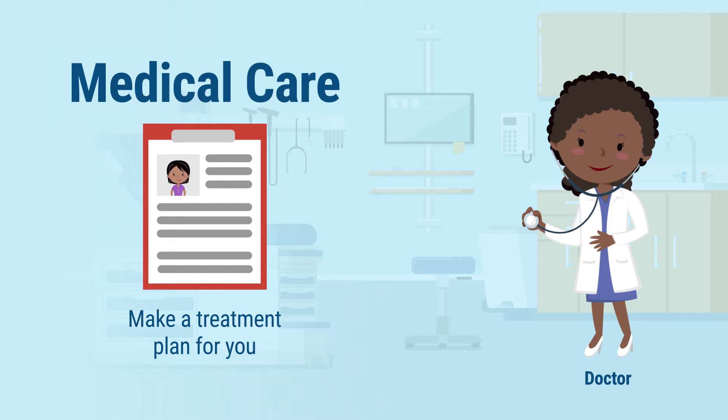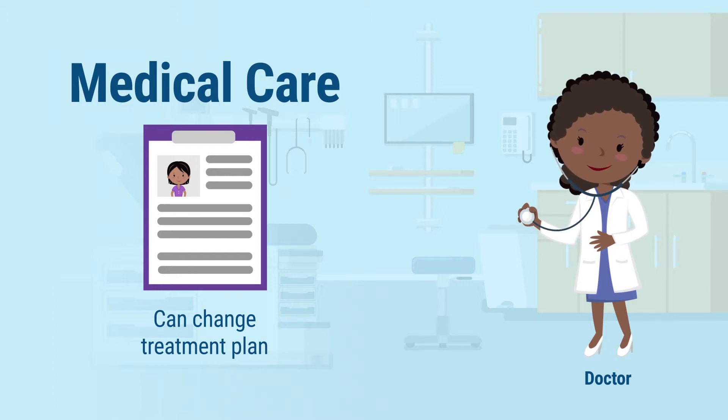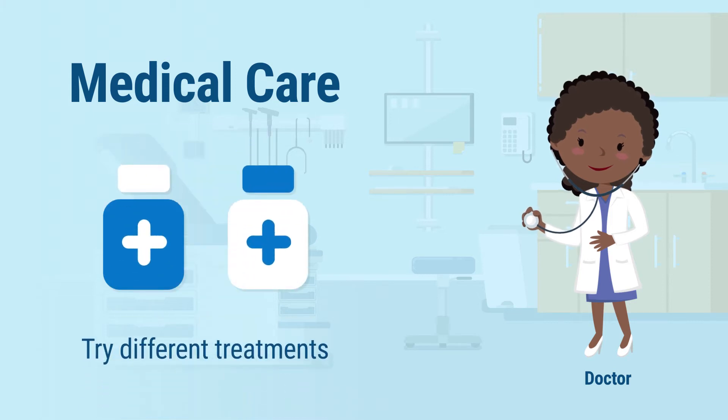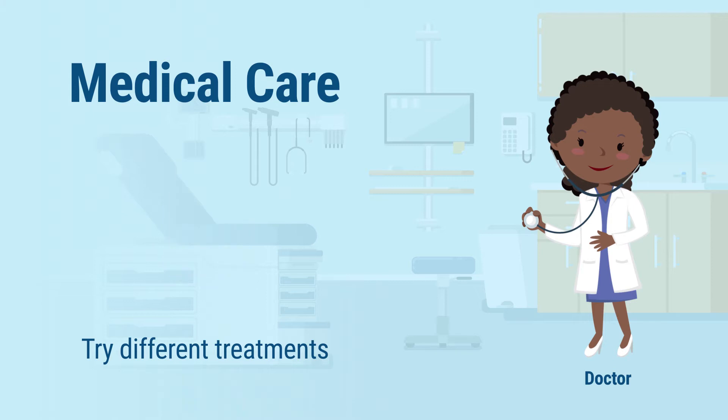In medical care, you and your doctor make a treatment plan to take care of you. That plan may be different for other patients, even if they have the same illness. If this plan is not working for you, or you're having bad side effects, then your doctor can change your treatment plan. This might include changing the dose of your medicine, trying a different medicine, or not using medicine at all.